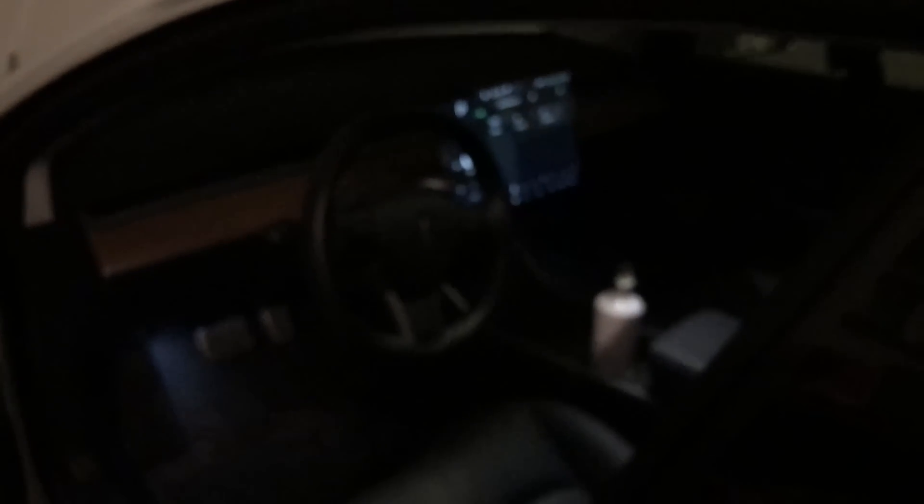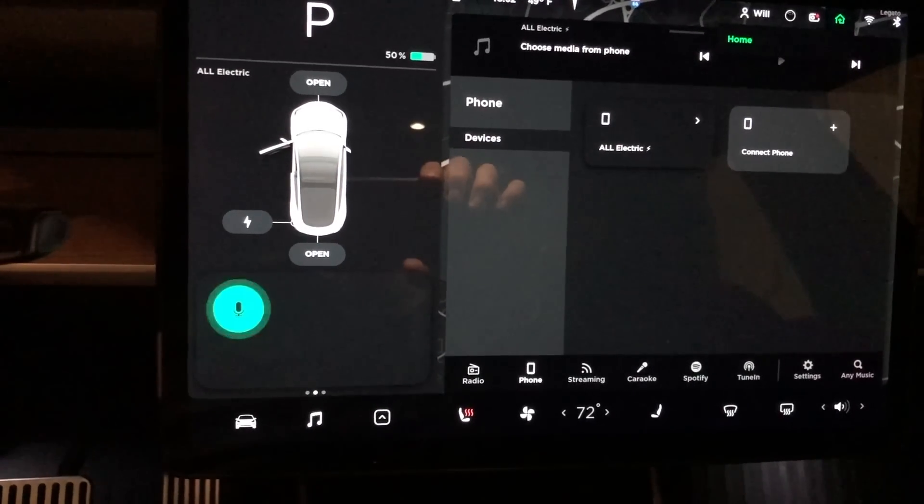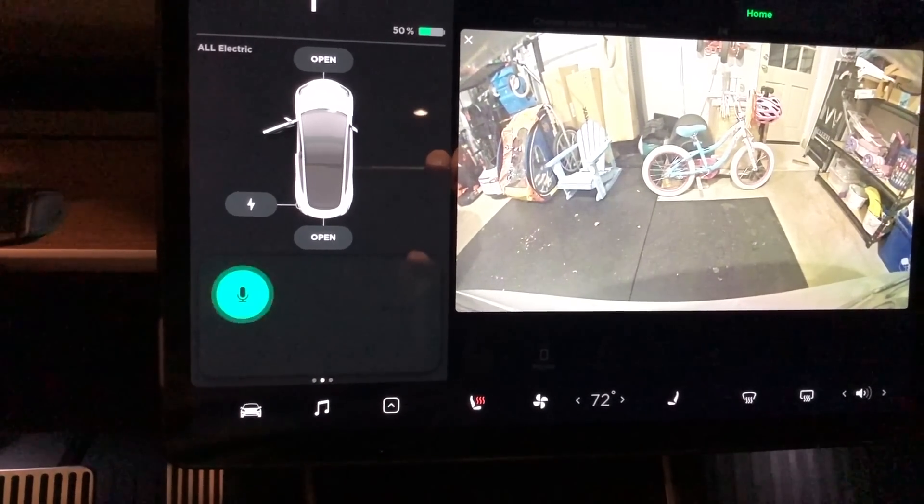Now let's jump into voice commands and see if they've improved with this software update. Open the rear camera, close the rear camera, open the glove box, how much wood could a woodchuck chuck if a woodchuck could chuck wood.